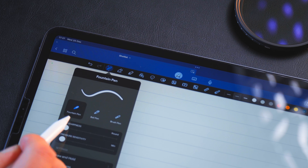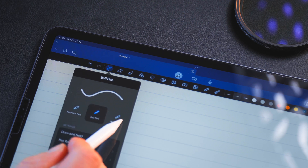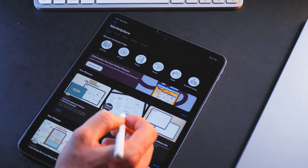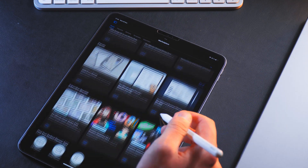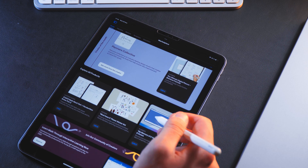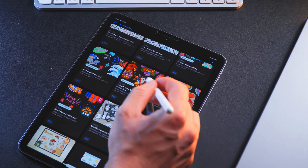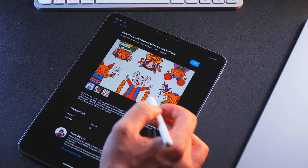You get all of the basic features, like 3 pens, 2 erasers, and a laser pointer that I pretty much never used. But due to the sheer size of people that actually use GoodNotes, you also get the biggest library of all the assets. That includes stickers, layouts, and fancy PDFs.